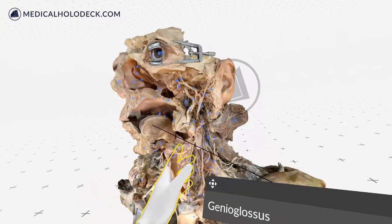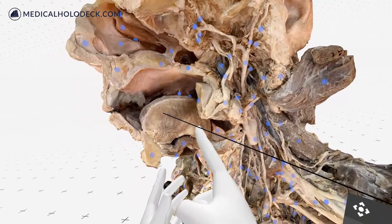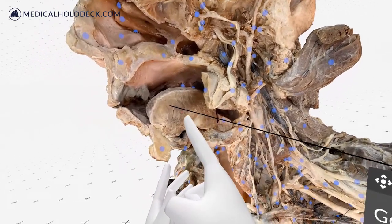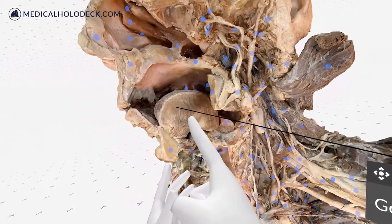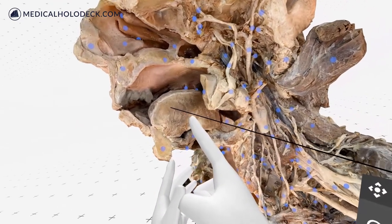The genioglossus is one of the paired extrinsic muscles of the tongue. The left and right genioglossus muscles protrude the tongue and deviate it towards the opposite side. When acting together, the muscles depress the center of the tongue at its back.